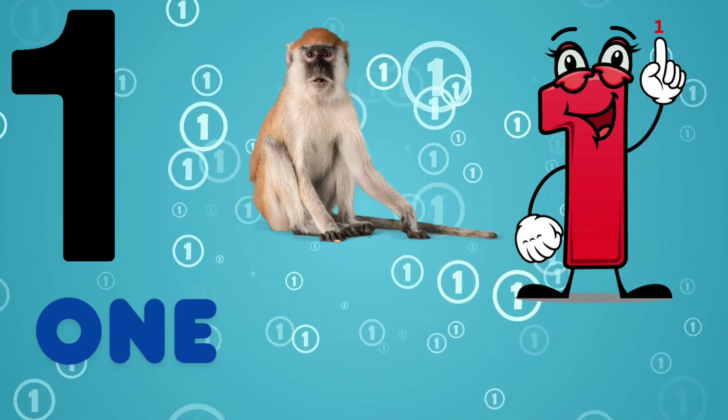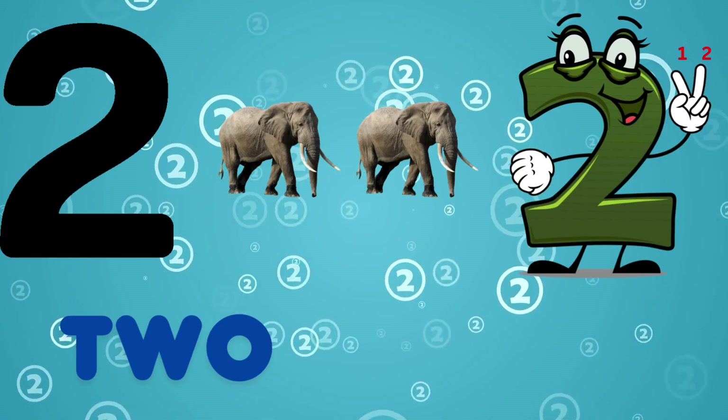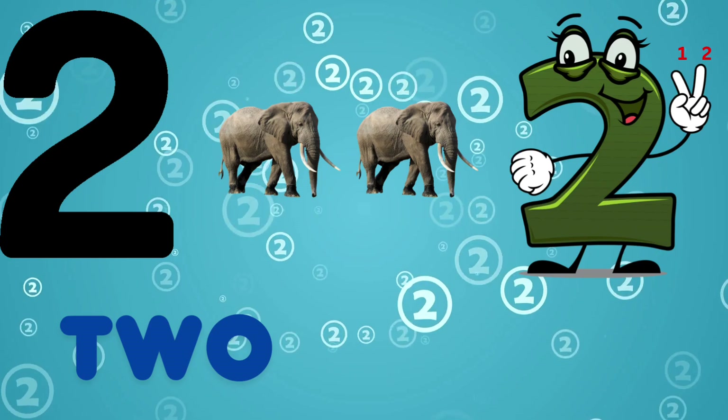1, O-N-E, 1. This is 1 monkey. 2, T-W-O, 2. This is 2 elephant.